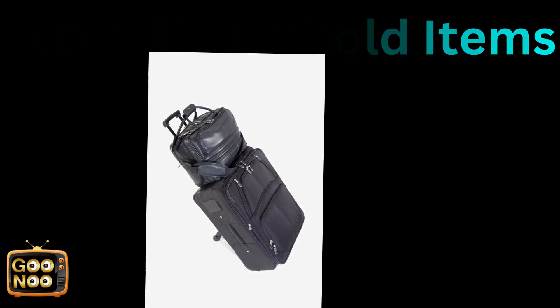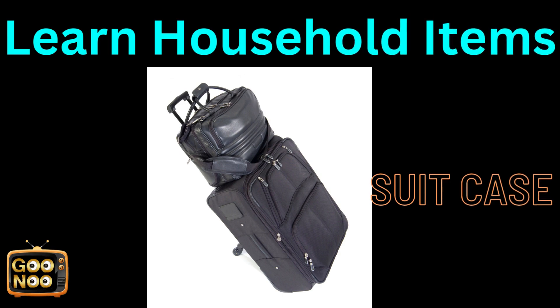Let's try to guess this next item. It's a suitcase.